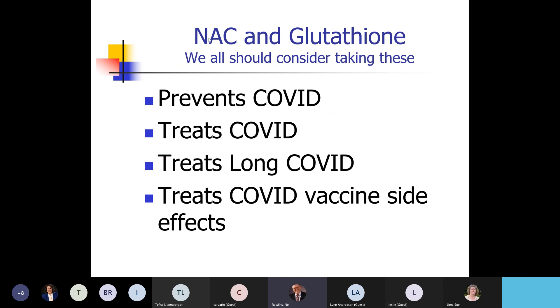The combination of N-acetylcysteine and glutathione prevents COVID, treats COVID, treats long COVID or post-COVID symptoms, and treats the side effects of the COVID vaccine. So it's really something we probably all should be on.